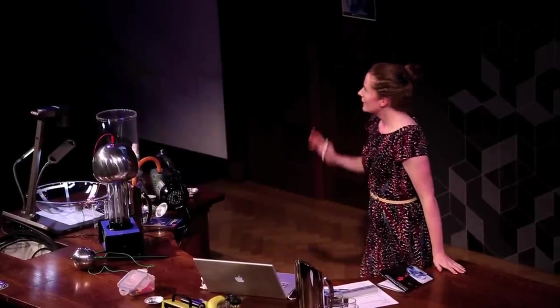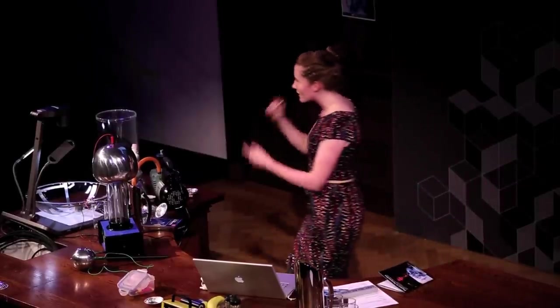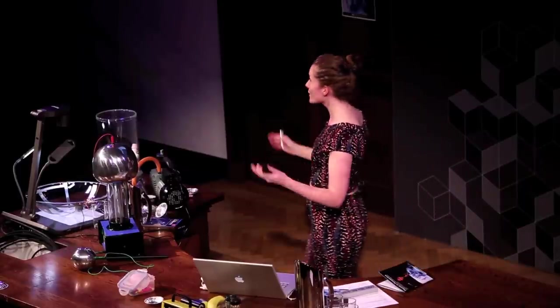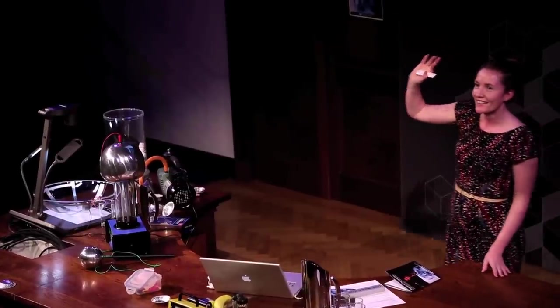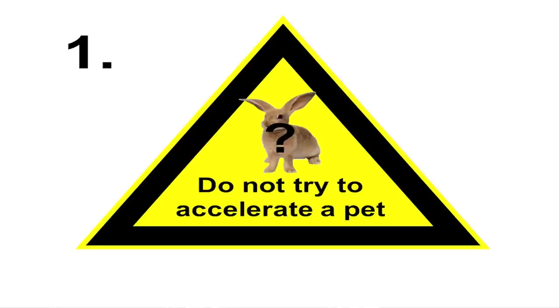But this talk isn't about accelerators — we now know how they work. The talk is about five things you should never do with a particle accelerator. Someone suggested you probably shouldn't put a live animal in one. And you know what? That's number one.